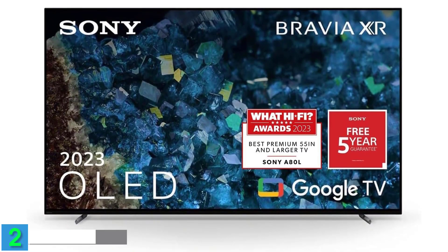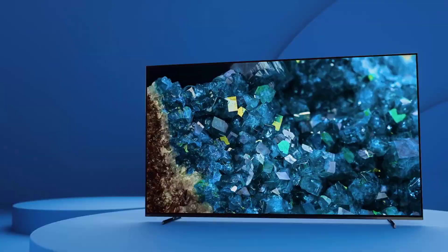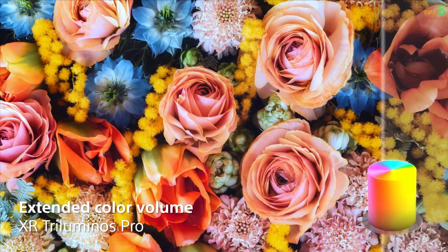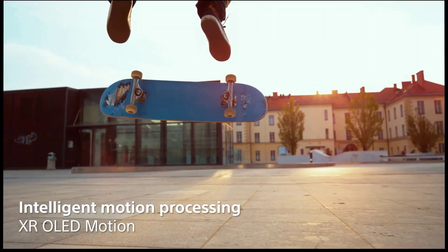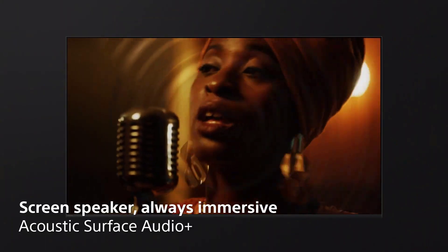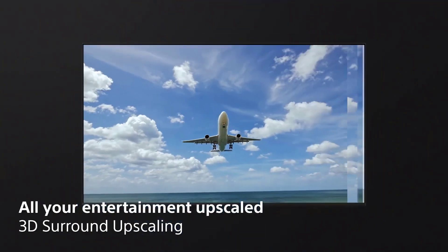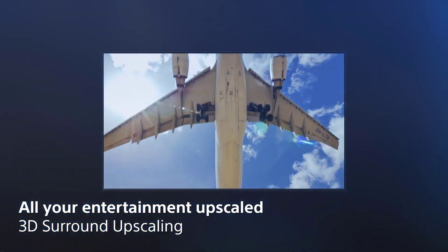Coming in at number 2, we have the Sony Bravia XR XR65A80L 65-inch OLED HDR 4K Ultra HD Smart Google TV. This TV is a great choice for those who want to enjoy the ultimate picture and sound quality from Sony. The TV has an OLED panel that delivers stunning colors, contrast, and clarity. The picture quality is enhanced by the XR Cognitive Processor, which uses artificial intelligence to analyze and optimize every scene for the best possible result. The TV also supports HDR10, HLG, Dolby Vision, and IMAX Enhanced formats, and has a dedicated Netflix-calibrated mode and a Calman-ready mode for professional calibration. The sound quality is also amazing, with Acoustic Surface Audio Plus that uses the screen as a speaker, and XR Sound Positioning that matches the sound with the image on the screen.